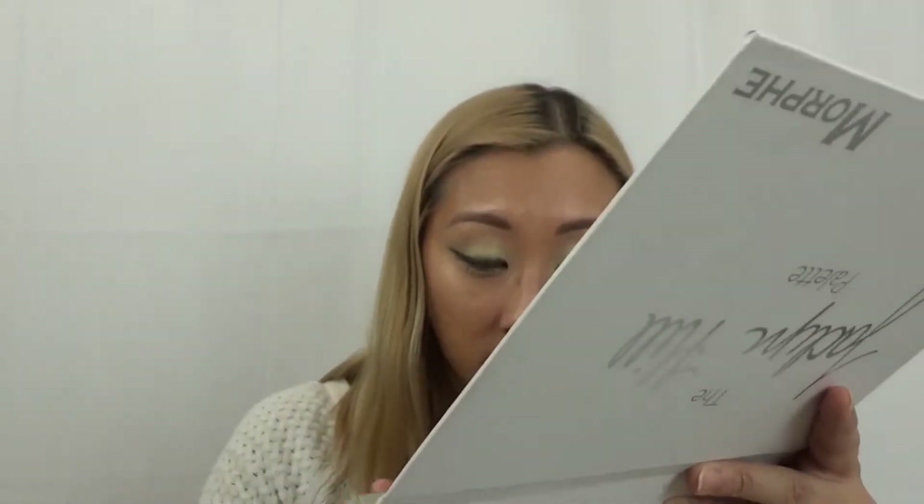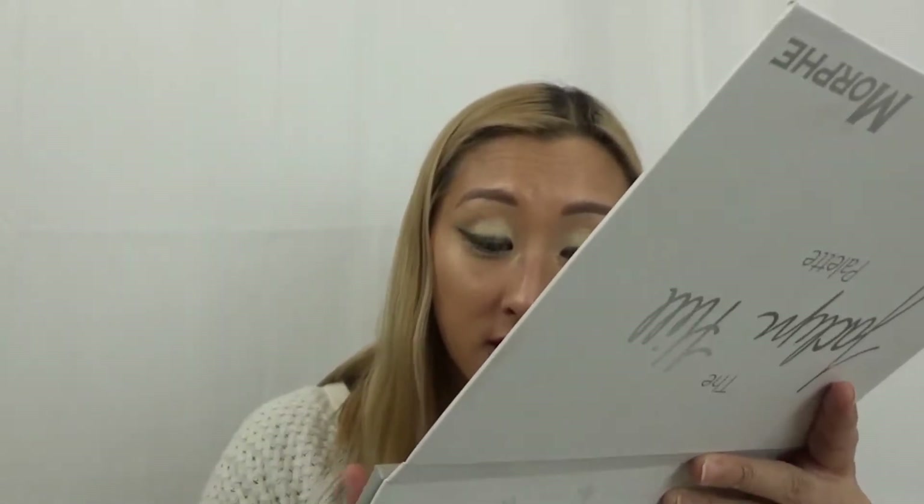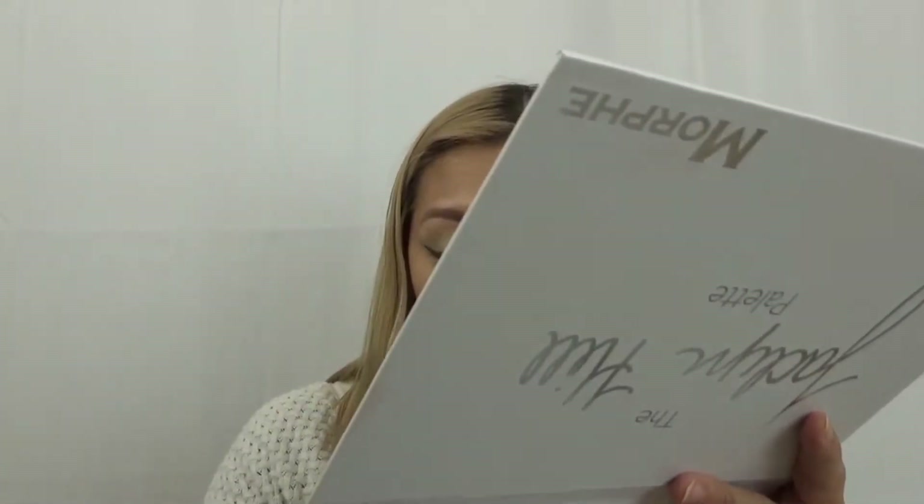I'm trying to get the swatches as close together as possible so I don't have to continuously wash them off. This next color I have never touched and it's another brown, although I wouldn't know exactly what to call it specifically. I do get surprised at how well some mattes go on compared to others. We've got a nice red coming up next.